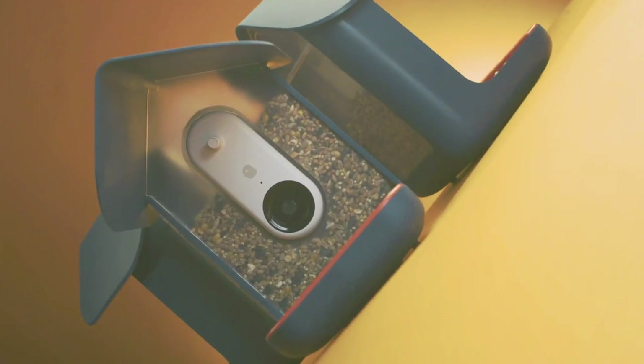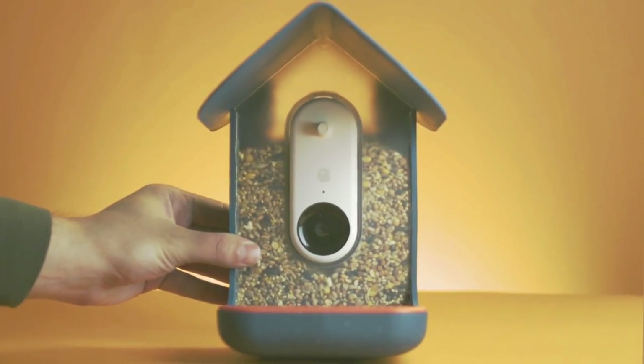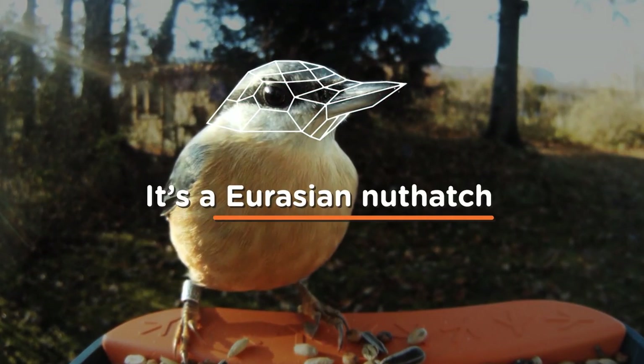Hey everybody, Derek here from Badgerland Birding. I'm excited to let you guys all know that we partnered with BirdBuddy, which is a smart bird feeder company. The idea is you buy this bird feeder, it has a camera in it, and you also download an app. When a new bird comes to your feeder, it will take a photo or video and identify it and send you a notification saying that you have a new species.